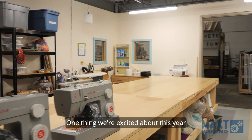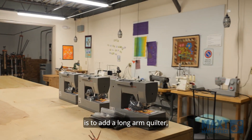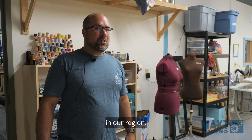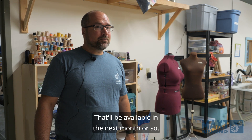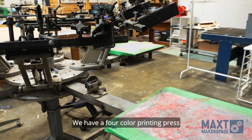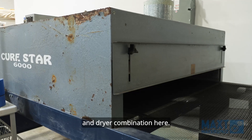One thing we're excited about this year is adding a long arm quilter, which will be available for the quilting community in our region — that'll be available in the next month or so. We also have screen printing, which is very popular here, with a four color printing press and dryer combination.